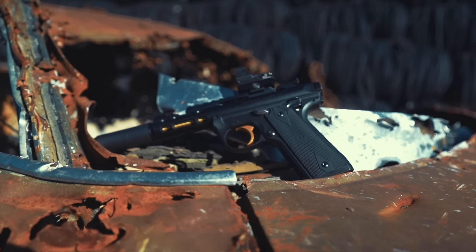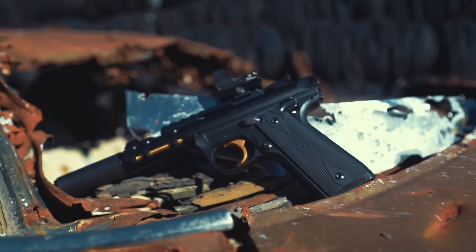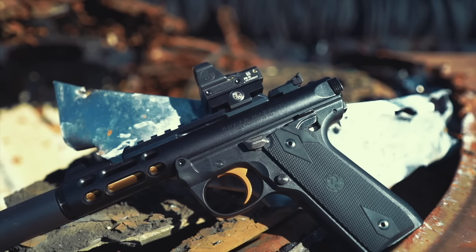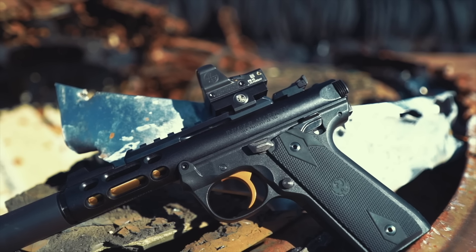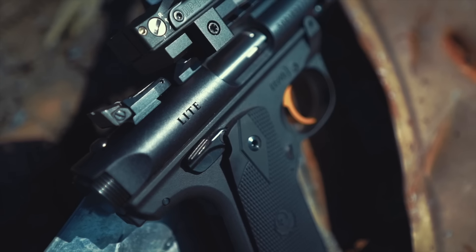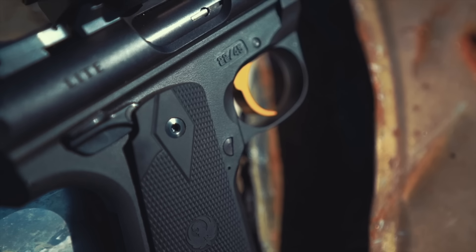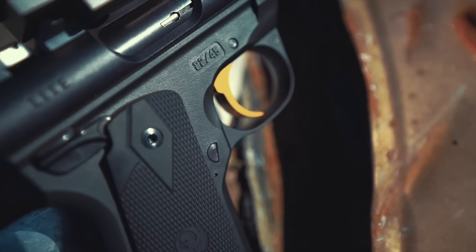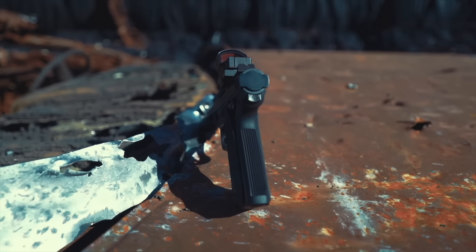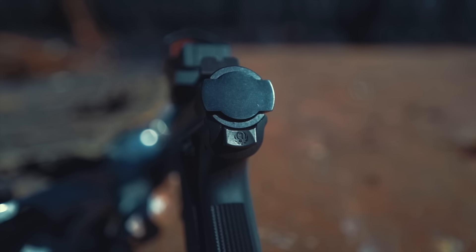Did I mention how awesome the color combo of black and gold is on a gun? My Ruger Mark 4 has the perfect balance: 90% of the gun is black, but the 10% that is the trigger and barrel is gold. This gun looks futuristically retro — which is admittedly an oxymoron and a hard thing to pull off. I've only seen it done correctly with the new Mercedes G-Wagon and the new Porsche 911s.